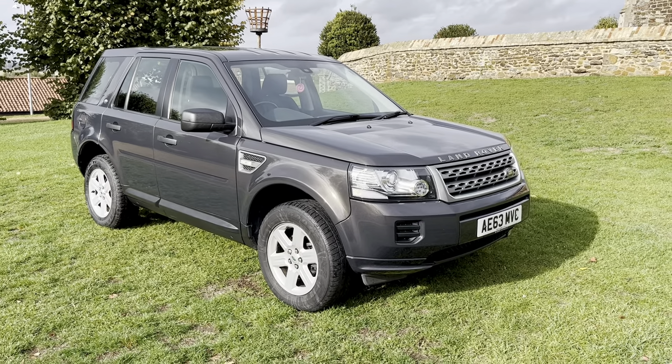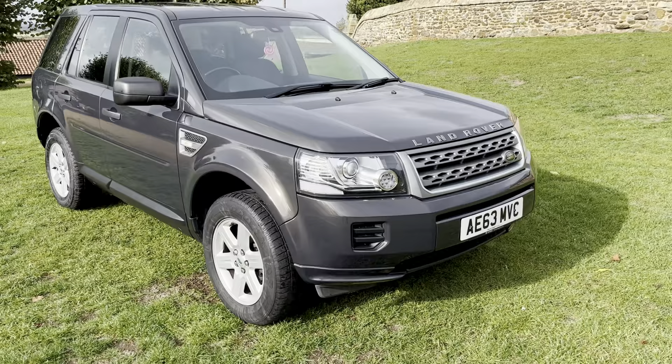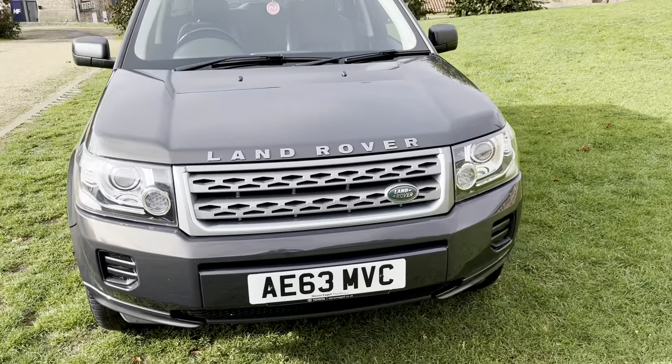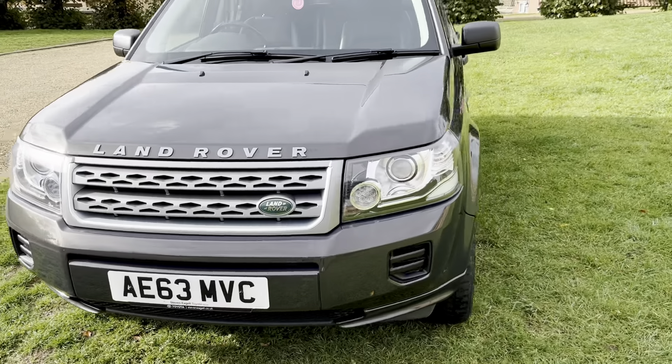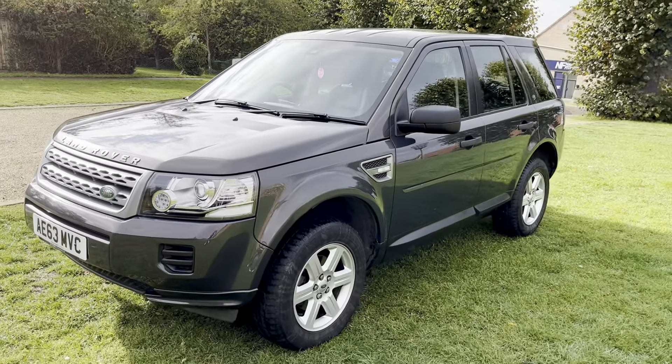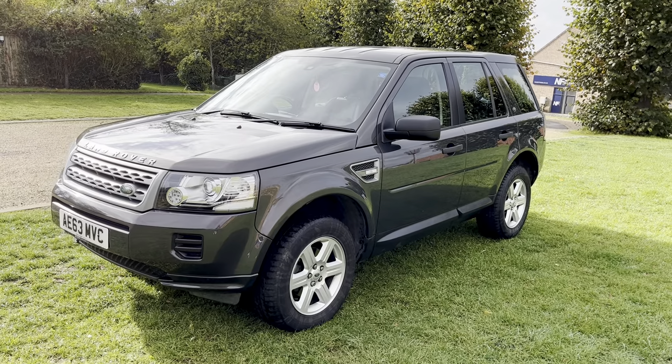Here at DJ Cars we have the Land Rover Freelander 2.2 GS. This car is in lovely condition inside and out. There's no nasty scrapes, dents or damage on the bodywork. It's a really nice clean car for the age and for the miles.